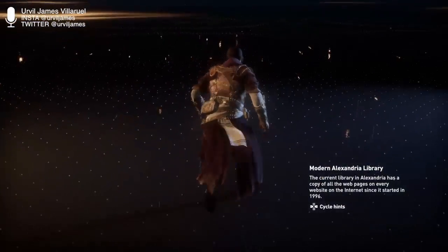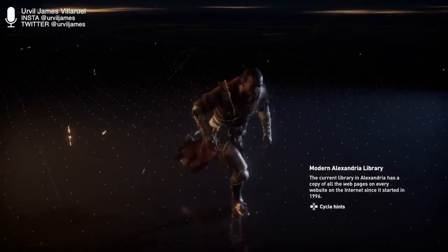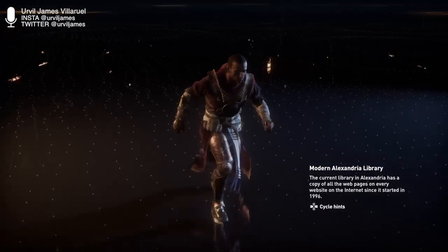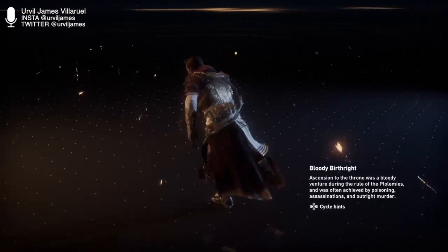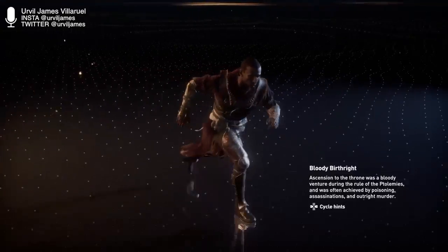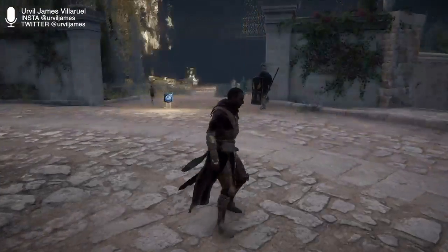If you're just joining us, this is Assassin's Creed Origins Discovery Tour. It's a downloadable add-on pack — not really a DLC — and they initially created it for university students studying history to give them a more engaging viewpoint. I thought it was actually really cool; it's a pretty awesome way to do it.